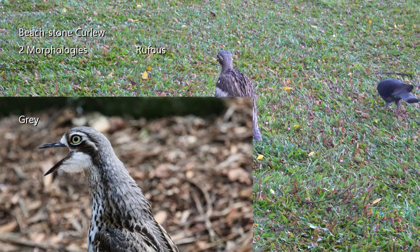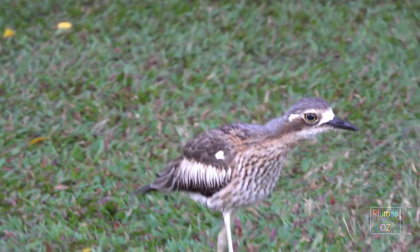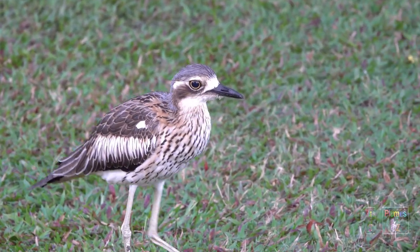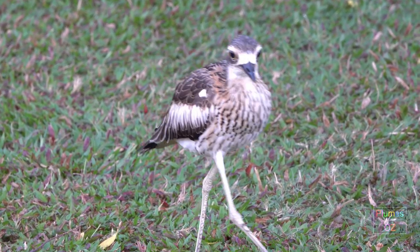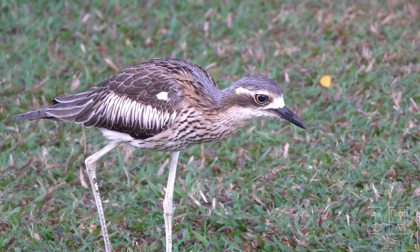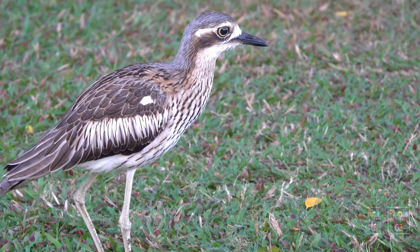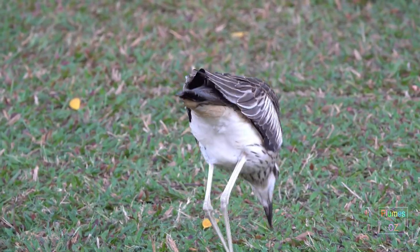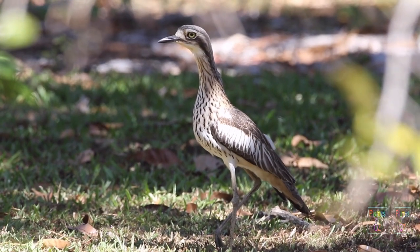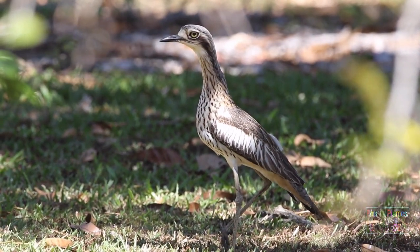There are two morphologies to the bush stone curlew, but these are not separate subspecies as there is no geographic isolation. Bush stone curlews were initially classified as being waders. They are found more in coastal regions, but they do extend into the dry arid areas of Australia, usually in close proximity to wet areas. They like grasslands; however, the highest density of bush stone curlews is towards the coast, particularly in the tropics, and it is one of the birds that has adapted well to coastal parklands.